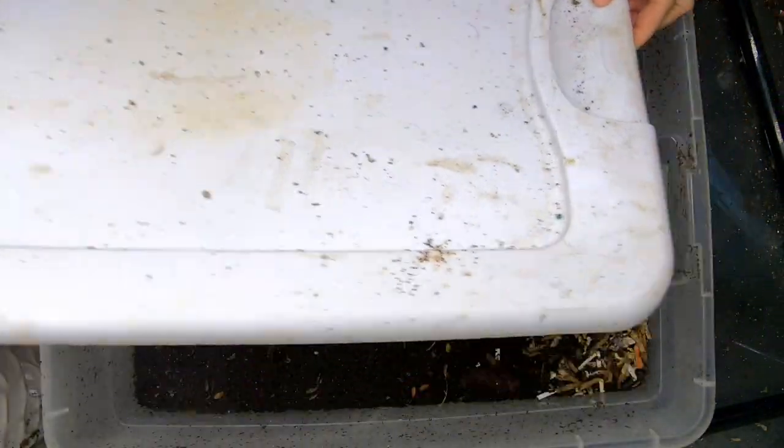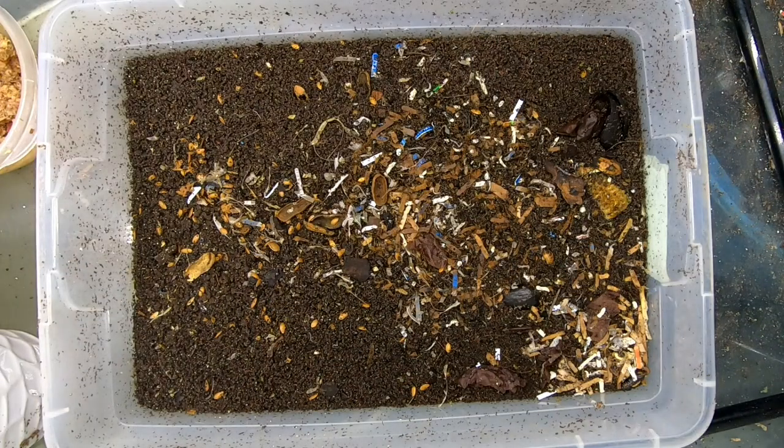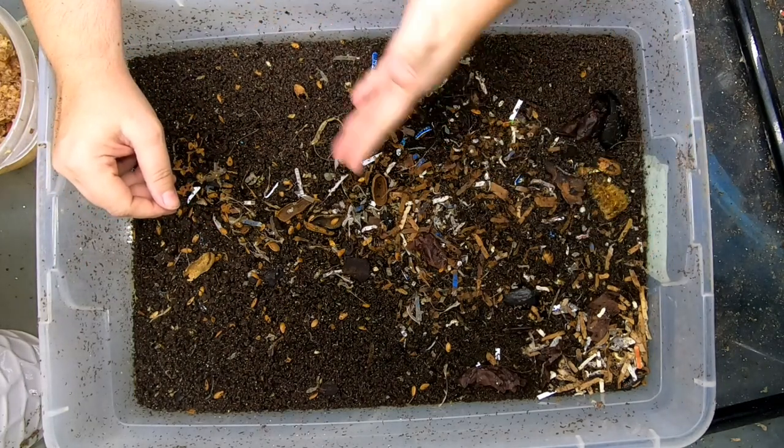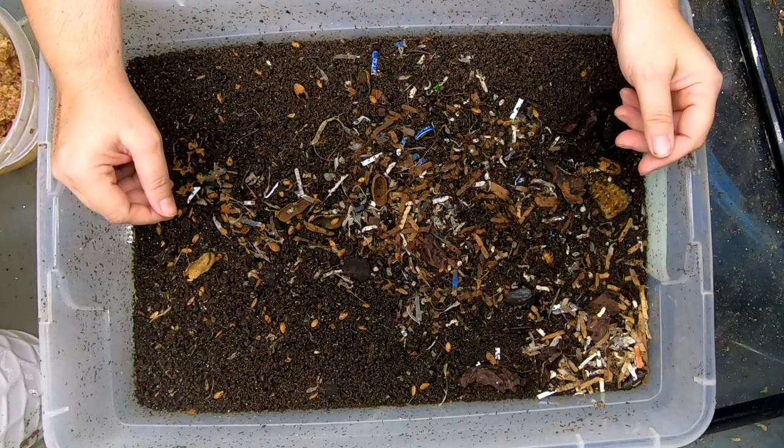Hey guys, it's Anne. Welcome to the channel. If you're new here, my channel is all about worm composting experiments with different kinds of worms and different kinds of bins.